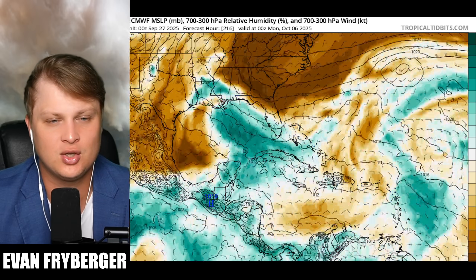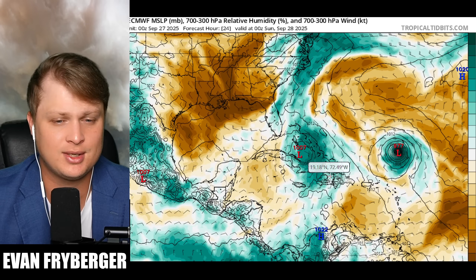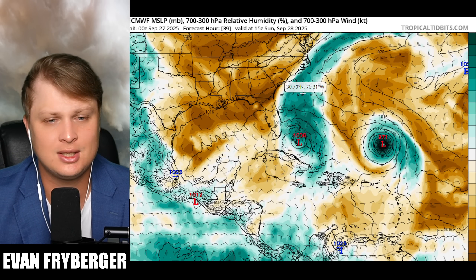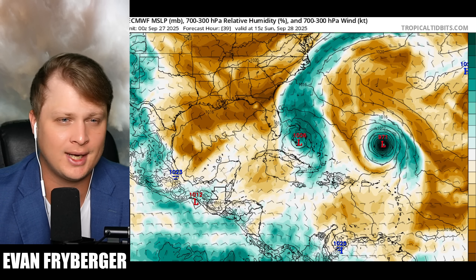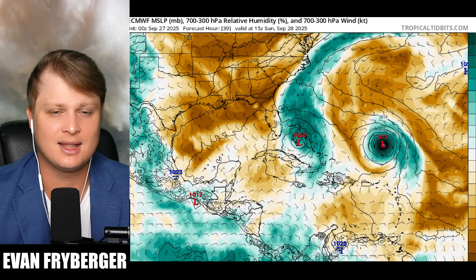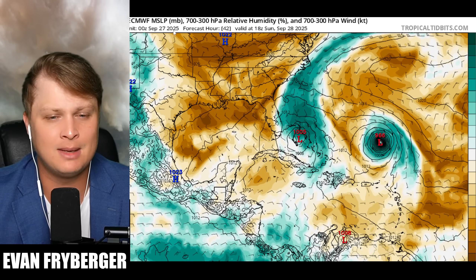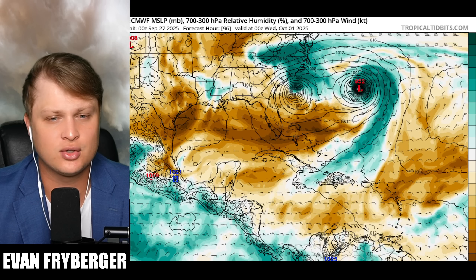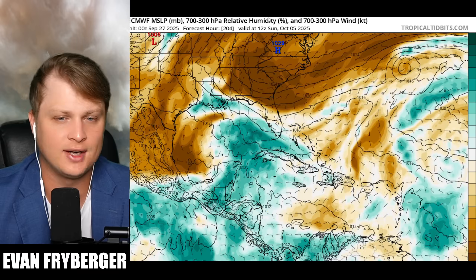That interaction allows for diffluence aloft and gives Imelda a higher chance of developing, though at this point it's almost becoming like a subtropical low before getting pushed away from the coast. We've got to keep our eyes on those surprise scenarios. The Cuban mountains have really slowed down Imelda and allowed Humberto to catch up, which gives a higher probability of our storms interacting and therefore a higher probability of the Fujiwara effect.